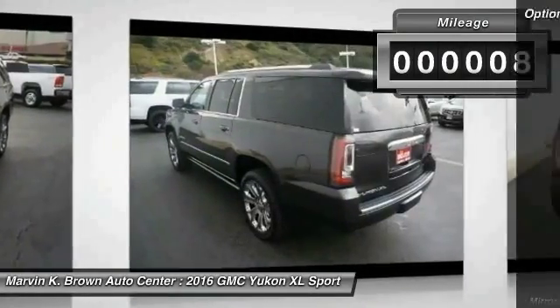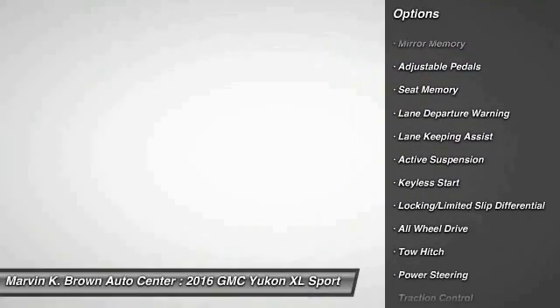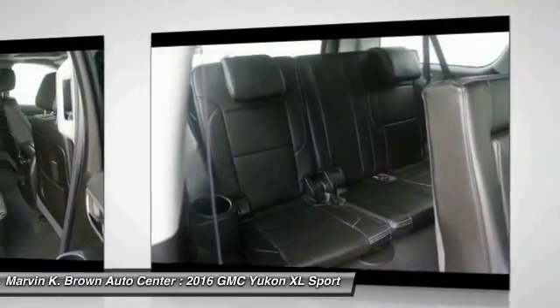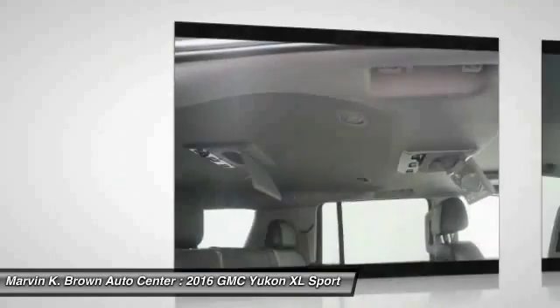Here are some of this vehicle's great options: power passenger seat, tow hitch, all-wheel drive, steering wheel audio controls, remote engine start, keyless entry, anti-lock braking system, backup camera, lane departure warning, and traction control.